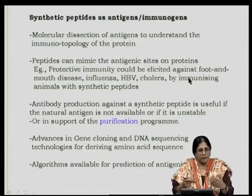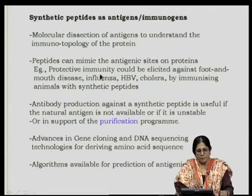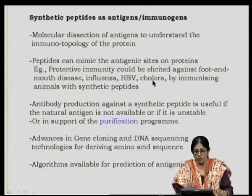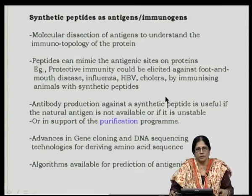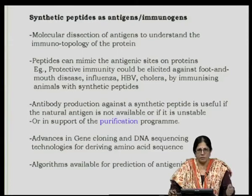There are a large number of such studies available in literature. Protective immunity could be elicited by injecting peptides corresponding to foot and mouth disease, influenza, HBV, and cholera — just by simple immunization with peptides. These are experimental or research findings, and for them to come to market would require much time and appropriate validation.